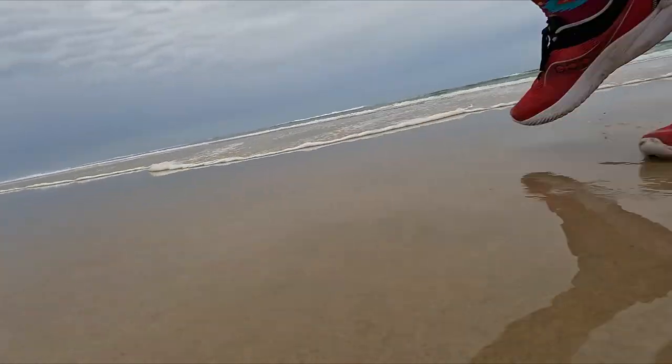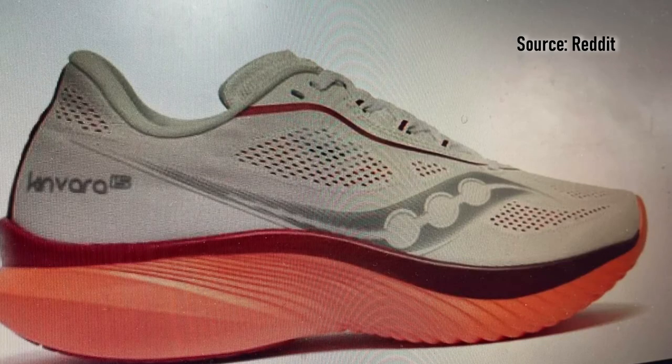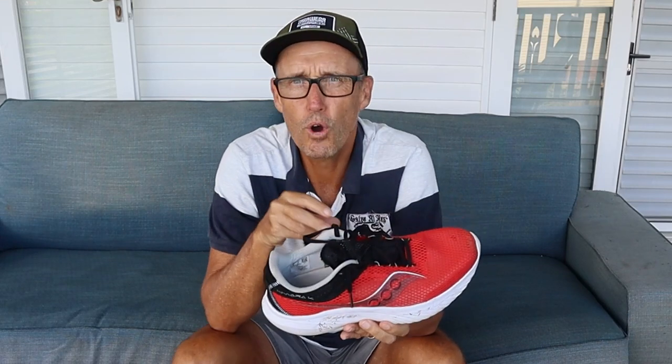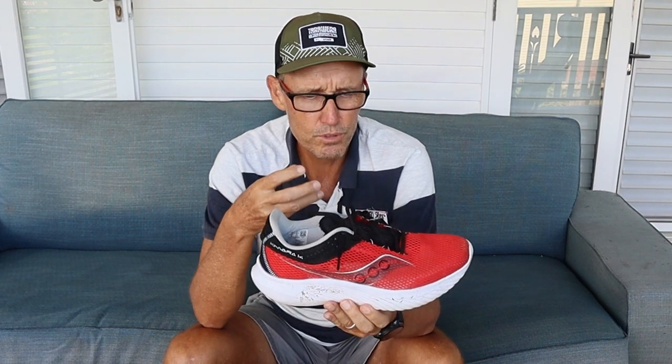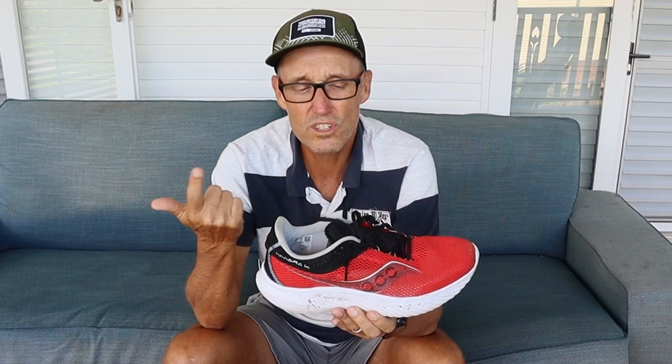I did mention the Kinvara 15s are coming out. There have been some leaked pictures on Reddit, though the release date isn't confirmed. No doubt here in Australia we'll be a little behind the rest of the world. I would not hesitate to jump back in and buy another pair of the 14s — I just find it to be a really solid daily trainer you can use for easy runs, steady runs, right up to speed work, with a bit of distance in them as well.